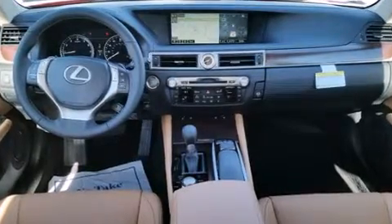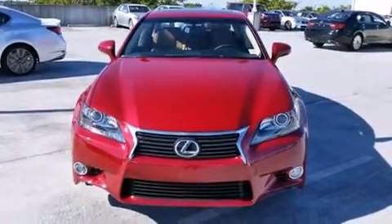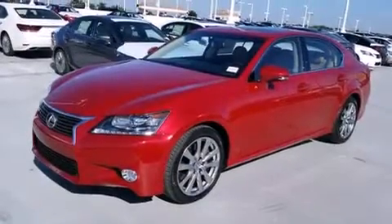Features include a navigation system, Bluetooth cell phone integration, Xenon headlights, leather seats, side curtain airbags, and air conditioning with automatic climate control.